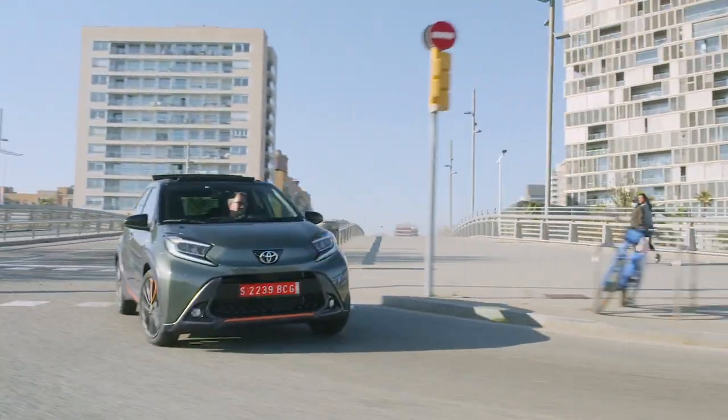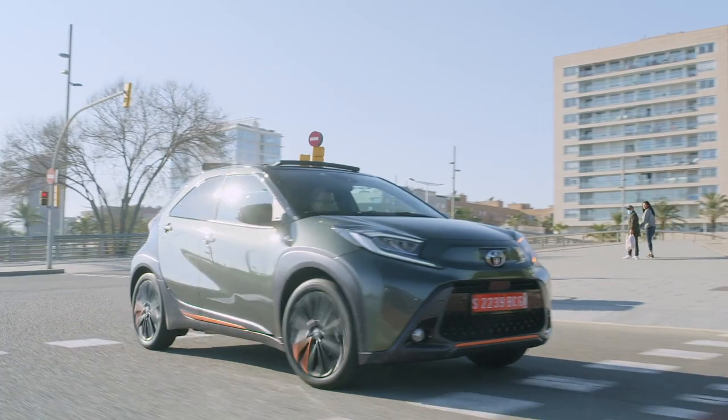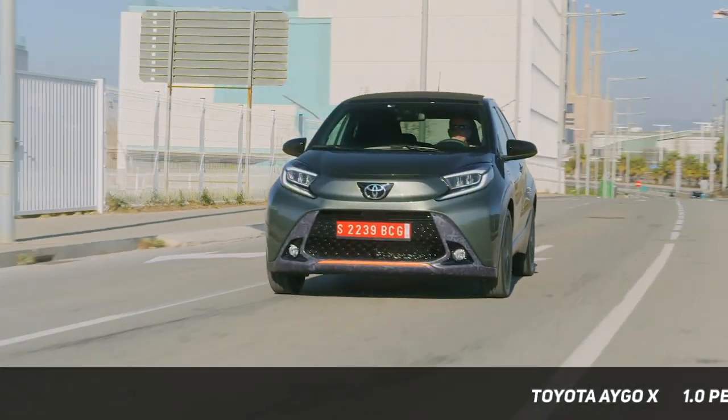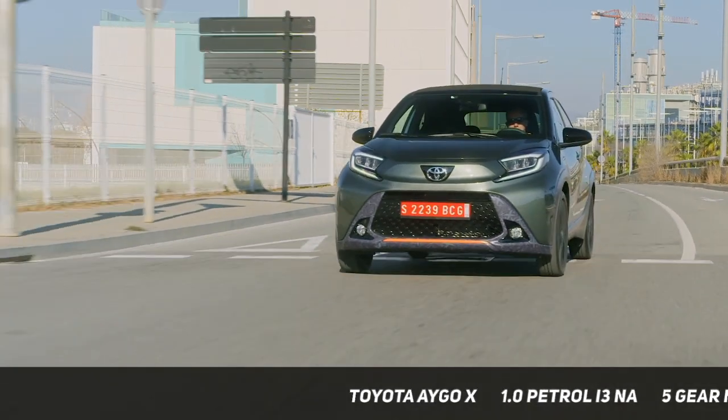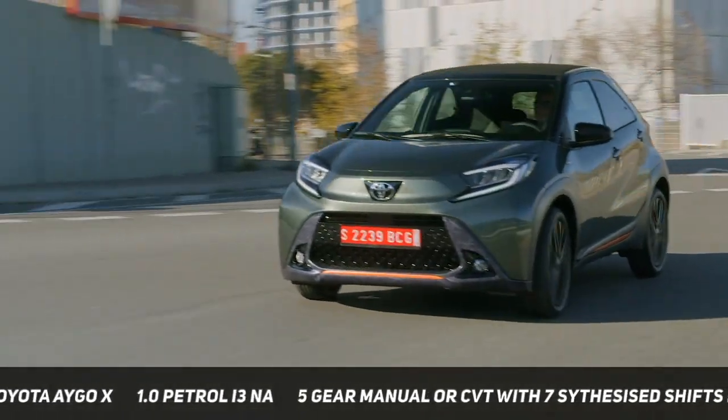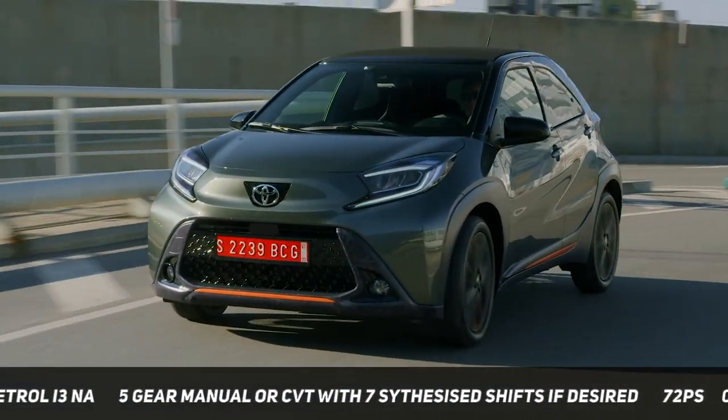This is the Toyota Aygo Cross, spelt with an X, that replaces the Aygo after 15 years. It's the first European A-segment car that Toyota has engineered alone, and it shares 60% of its components with the Yaris and Yaris Cross. They even share the same Czech production line.